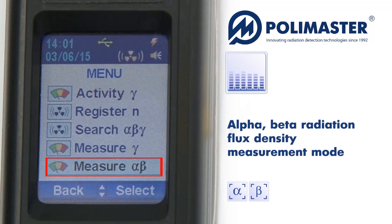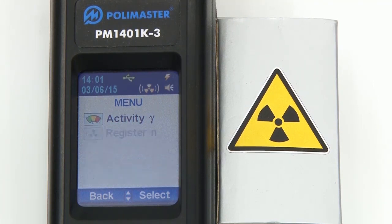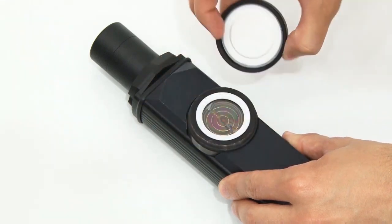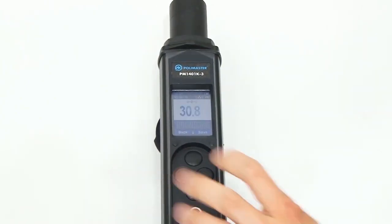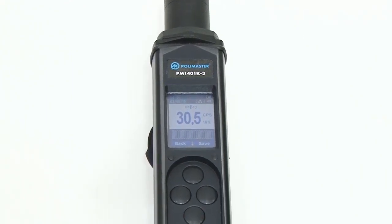PM1401K3 enables measurement of alpha and beta particle flux density. For alpha radiation flux density measurement, select alpha-beta radiation flux density measurement and go to the measure alpha submenu. Then follow the instructions on the screen. Remove the gamma-beta radiation filter, install spacing ring number 1 and place the instrument against the contaminated surface. The ring ensures that the distance between the detector and the tested surface is no more than 5 mm.